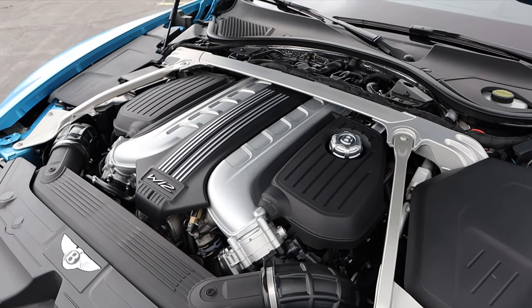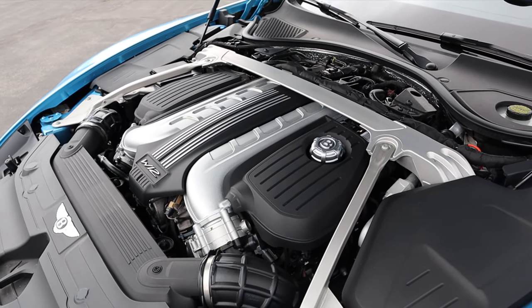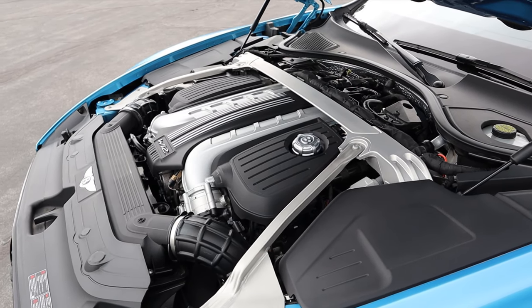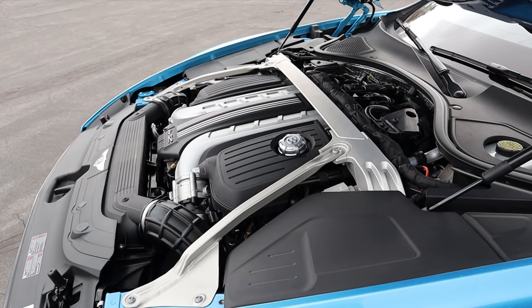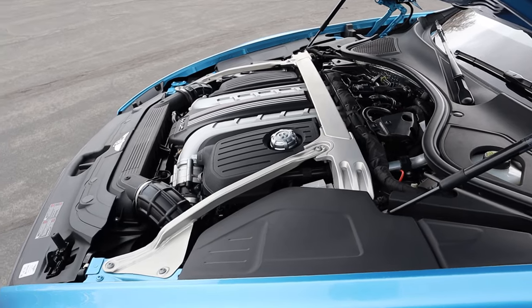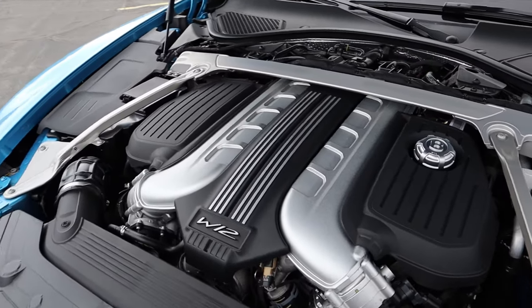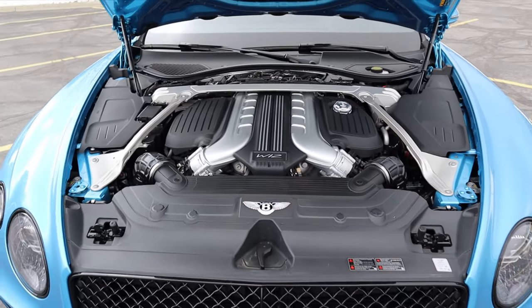Under the hood of this Continental GT, we have a 6-liter W12 going through an 8-speed automatic transmission. Power outputs are 626 horsepower and 664 pound-feet of torque. You can also get a turbocharged 4-liter V8 that produces 542 horsepower and 568 pound-feet of torque, but the W12 is the engine to get. I love how this is displayed — look at all the crossbars and everything there. Definitely a cool setup.